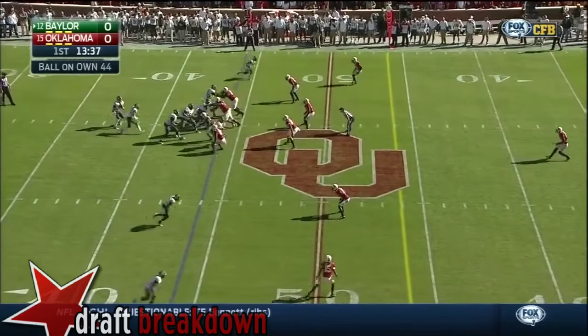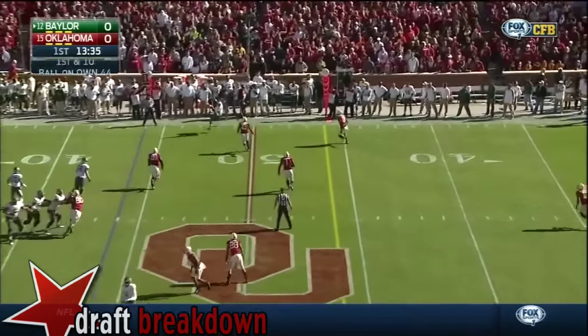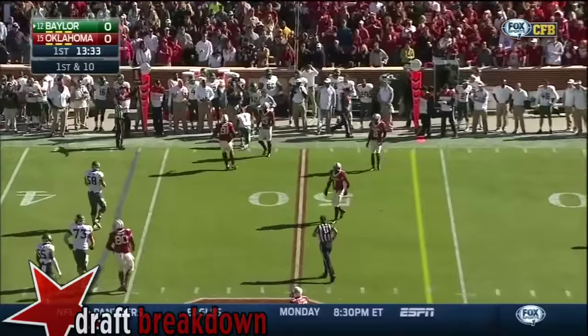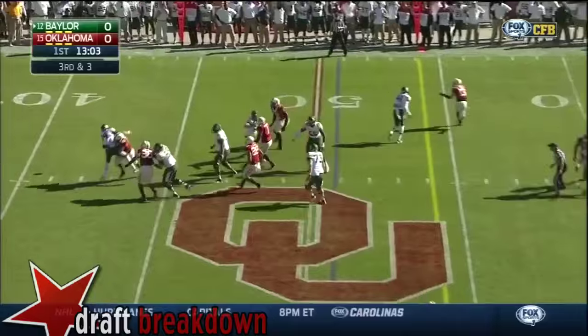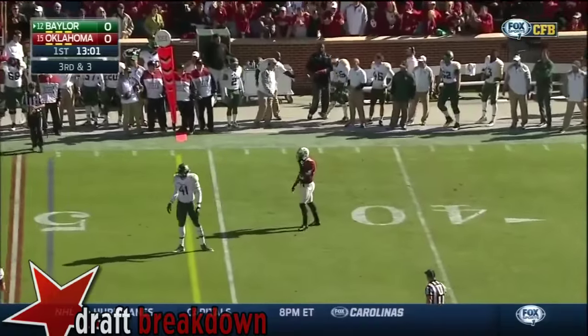It's the biggest test yet. On first down, Petty's throw is too tall for Coleman — all that matters to Art Briles. Play action on third down, his lead is taken away and he floats it out of bounds.